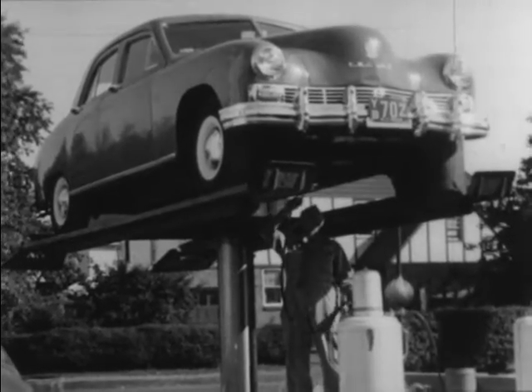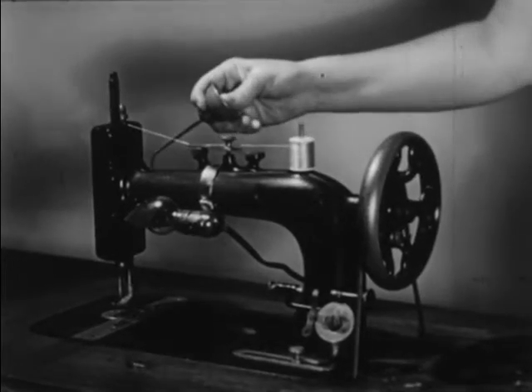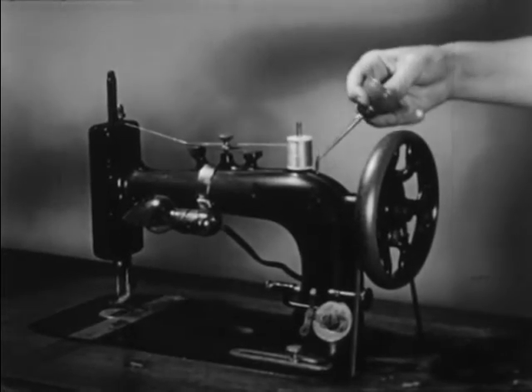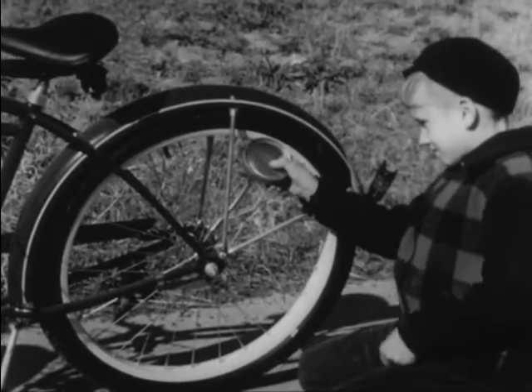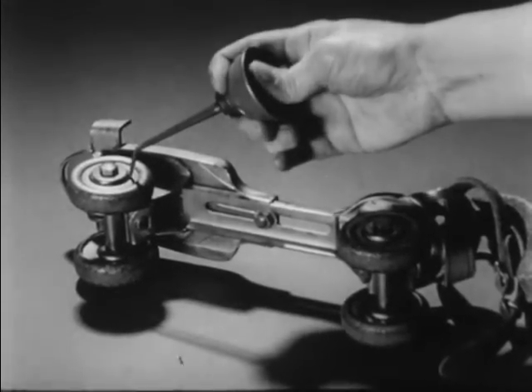Automobiles must be greased and oiled regularly. Sewing machines must be oiled. And your bicycles and roller skates will run more smoothly and will last longer if you oil them regularly.